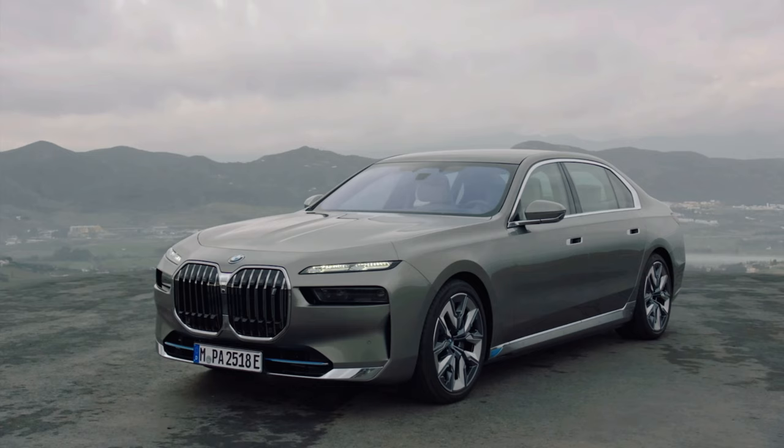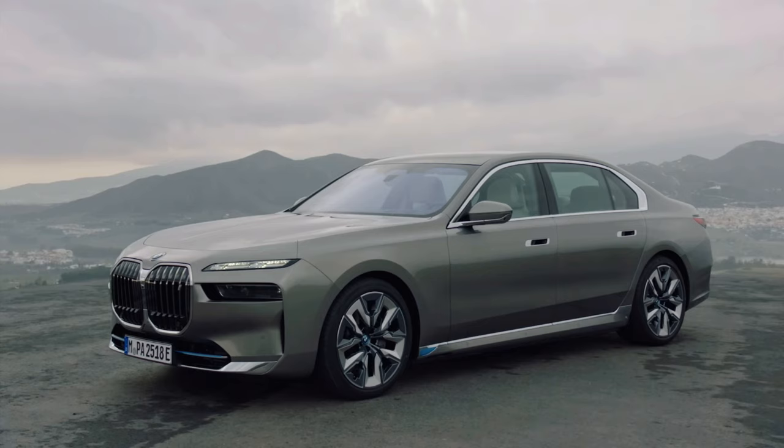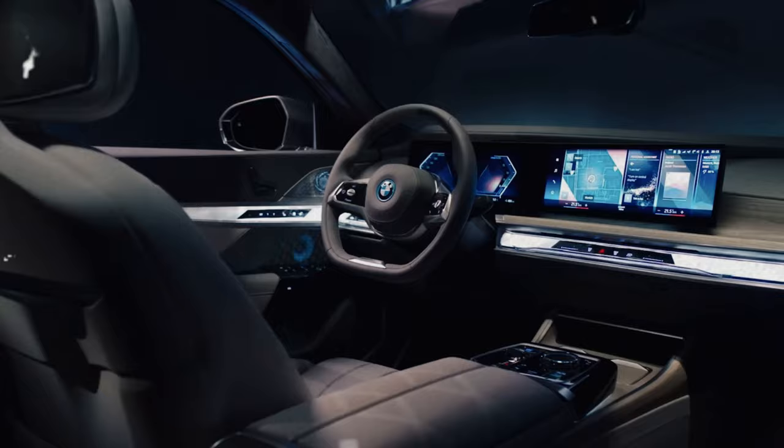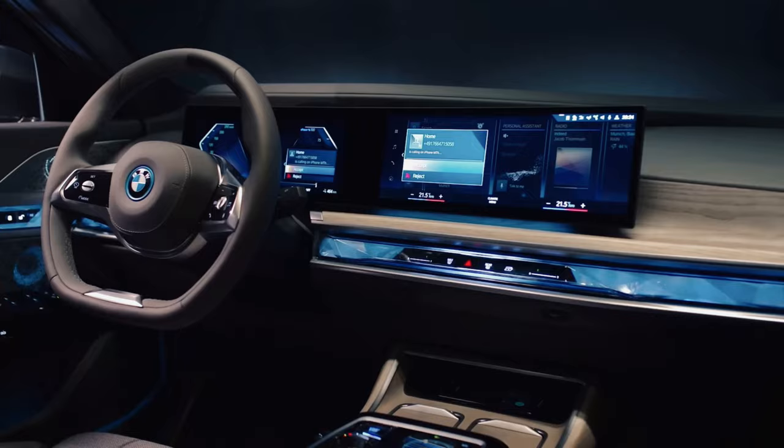The i7 competes with other high-end electric sedans such as the Tesla Model S and Porsche. Styling is more sedate than the recently debuted XM SUV concept, but the 2023 BMW i7 still takes some risks, particularly with its front-end design, which includes unusually large grille intakes and split-element headlamps.